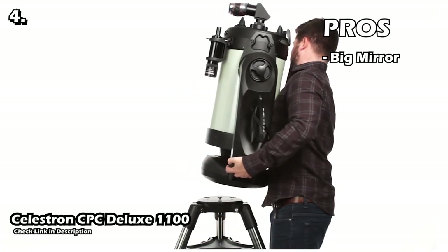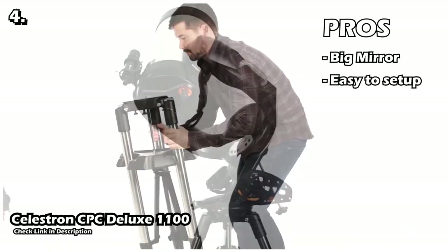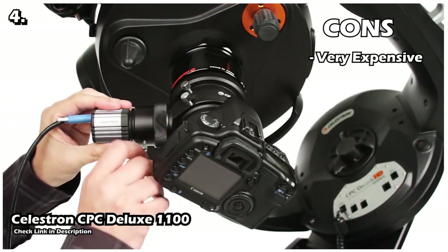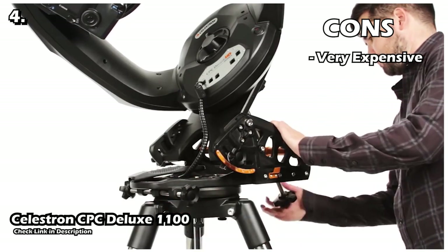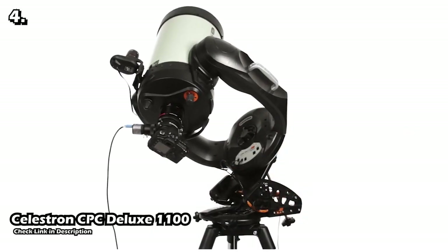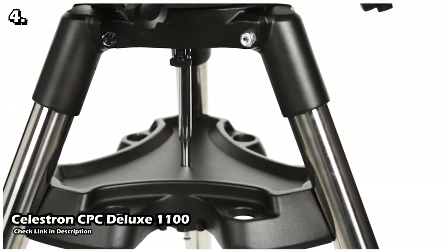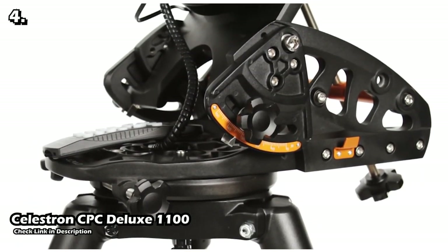The pros of this telescope are: it has a huge mirror and compact body, it is very simple to set up, and tracking objects is very easy. The cons are the price — it is a very expensive telescope — and as it is computerized it requires additional power. Overall, if you are looking for a top-notch experience in deep space stargazing and budget is not an issue, then this telescope is for you. I hope you got all the information about the telescopes mentioned. Check their links in the description, please give it a like and subscribe to this channel. See you in the next video.